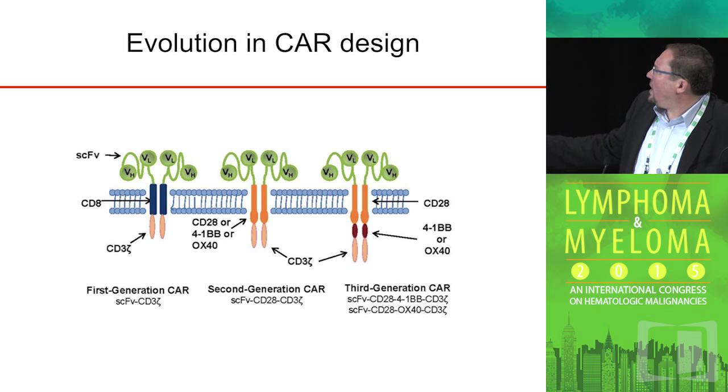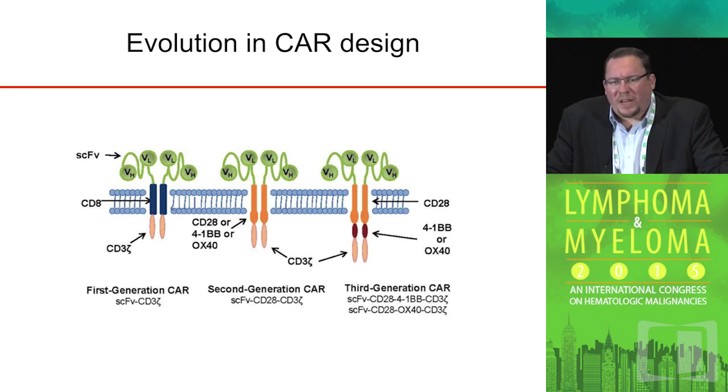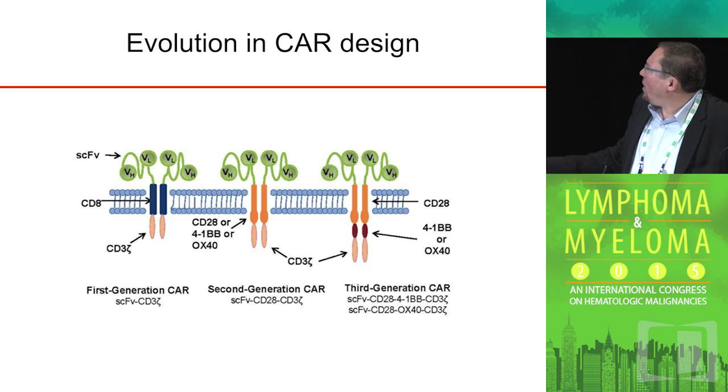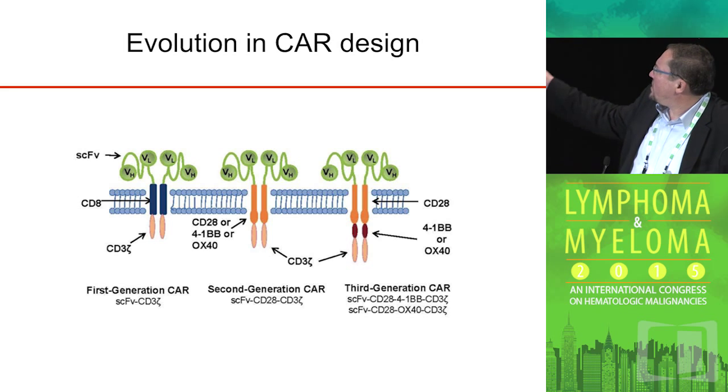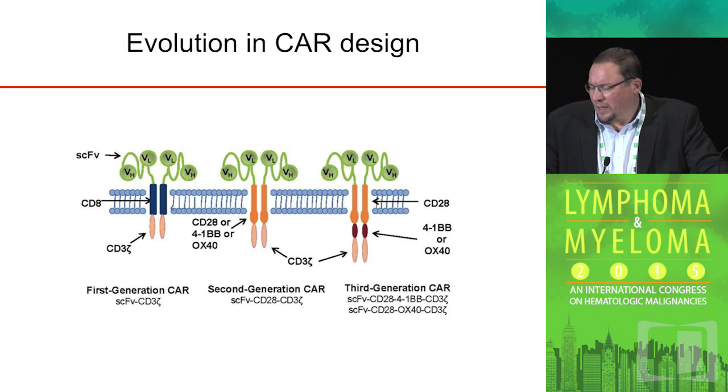What we and others have done is further modify the chimeric antigen receptor to express these co-stimulatory signaling domains within the chimeric receptor itself, allowing for two signals — not just the TCR signal through the zeta chain, but an additional co-stimulatory signal through one of the cytoplasmic signaling domains of the co-stimulatory receptor. Additional work has produced third generation receptors which contain two co-stimulatory domains, but in general it's the second generation receptors that have been used in the clinic to date.